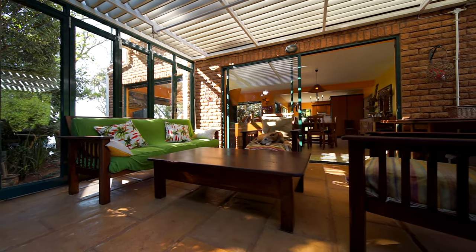Another feature of 55 Clufu Road in Forest Hills are the multiple entertainment areas. Depending on which way the weather is coming or the wind is blowing, you can actually change where you're going to entertain. We're now standing on the side of the house, and we have two separate entertainment areas.